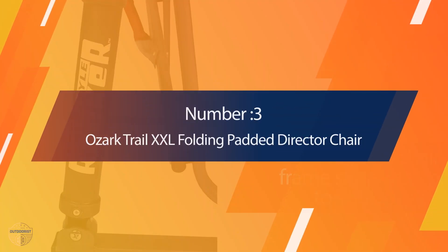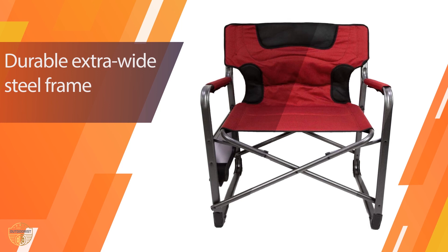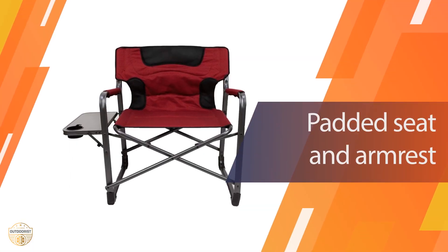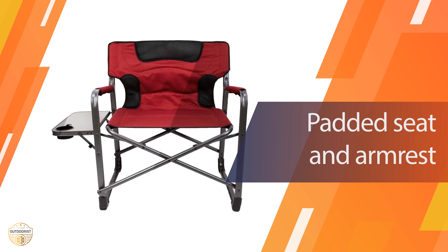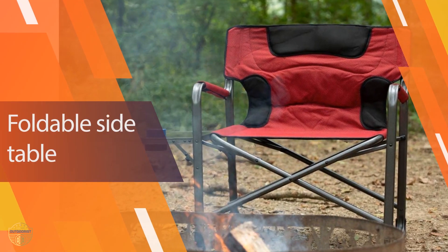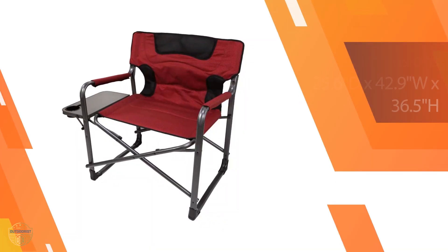Number 3 — Ozark Trail XXL Folding Padded Director Chair. This chair is a very nice choice if you want to go camping or hiking with your family. It is very comfortable and durable. It can be used as a director chair or a bench, and you can even use it for an office desk. This chair will not disappoint you — it has been designed to last for many years.